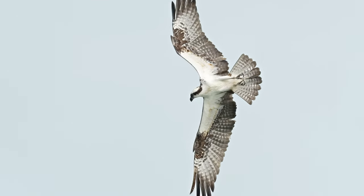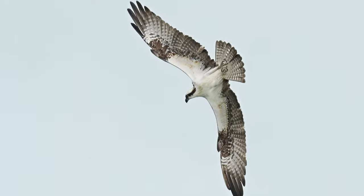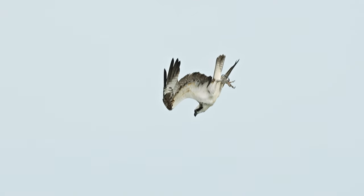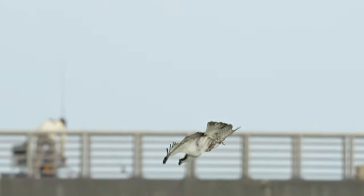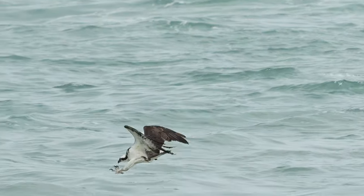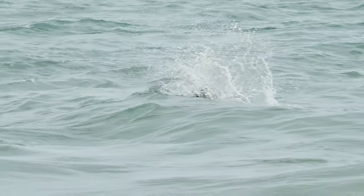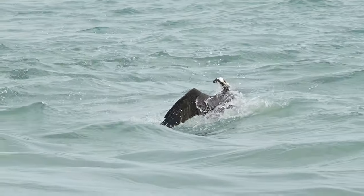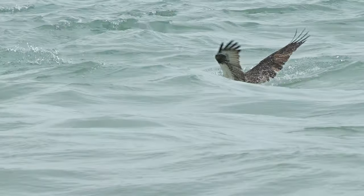This slow motion footage helps us appreciate the complex twists and turns the osprey makes to align his dive. His speed grew fast and his open claws came forward. Yes! He has a fish!